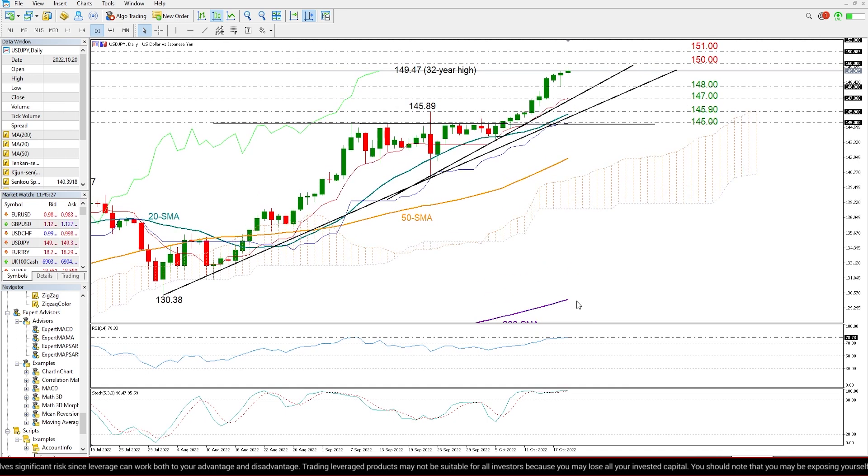So given that, we cannot exclude a bearish correction either. I believe that any close below the 148 level could activate profit-taking orders, with the price likely declining towards that steeper tentative ascending trend line around 147.